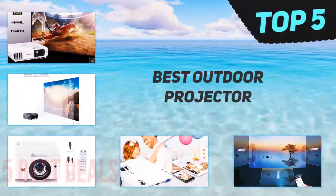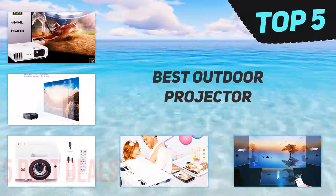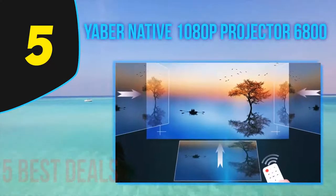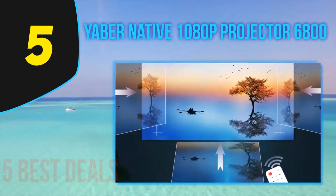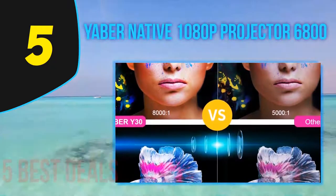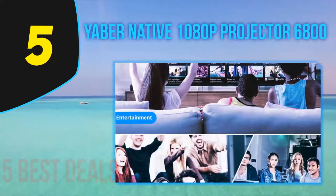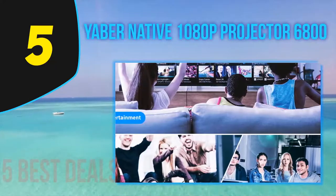Here we present the top 5 best outdoor projectors. Starting at number five: the Yaber Native 1080p Projector. The Yaber indoor/outdoor video projector is made to deliver crisp, accurate picture both inside and out, whether you are in the backyard or the park. It supports both 4:3 and 16:9 aspect ratios with 5000 lumens of light output.